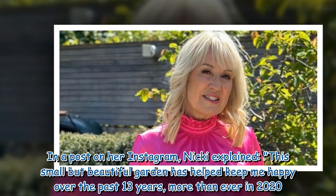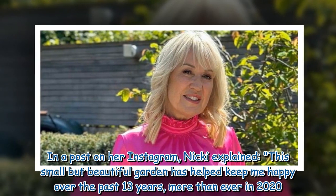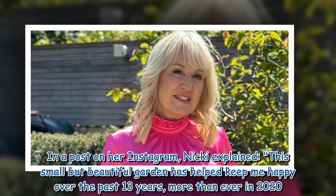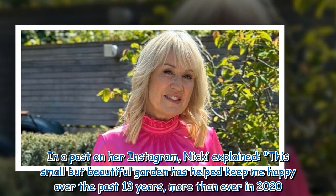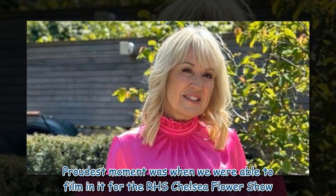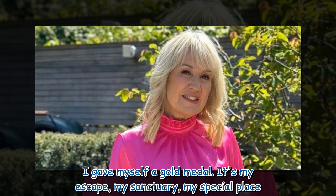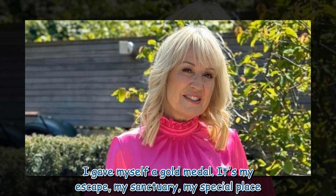In a post on her Instagram, Nikki explained: "This small but beautiful garden has helped keep me happy over the past 13 years, more than ever in 2020. Proudest moment was when we were able to film in it for the RHS Chelsea Flower Show. I gave myself a gold medal — it's my escape, my sanctuary, my special place."